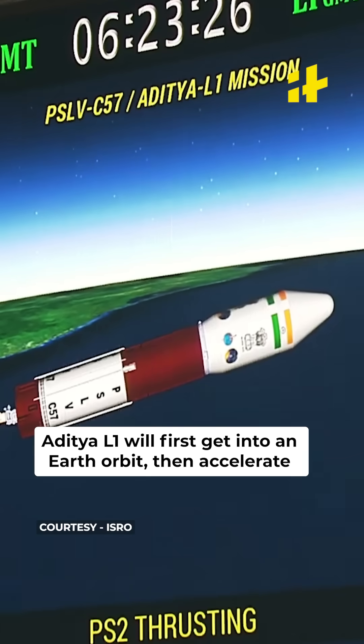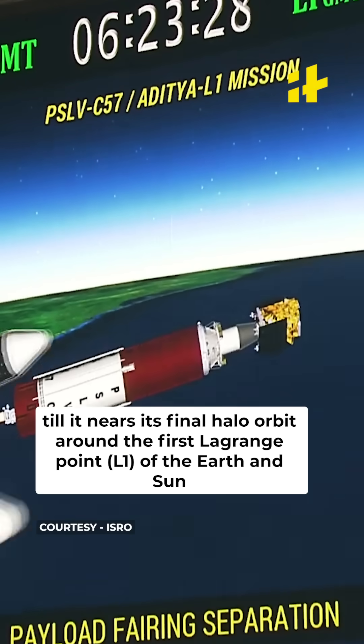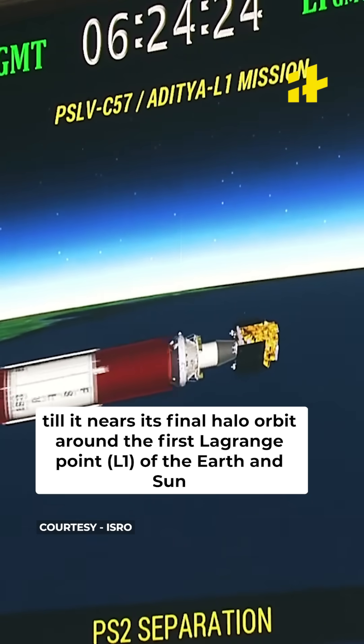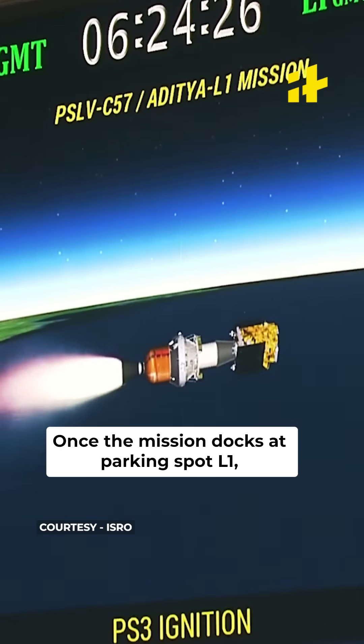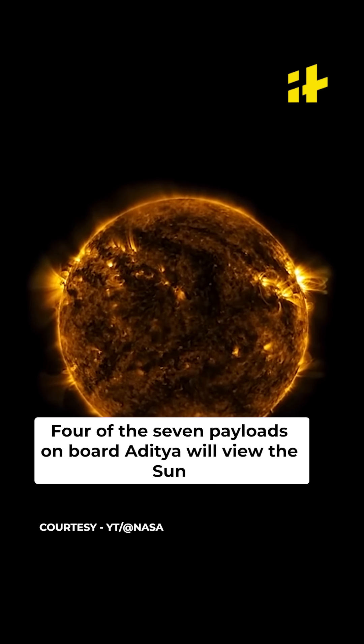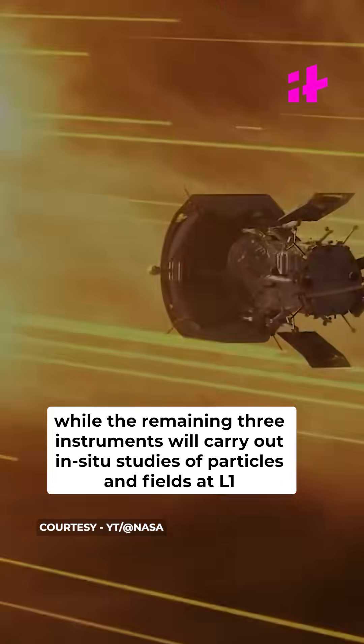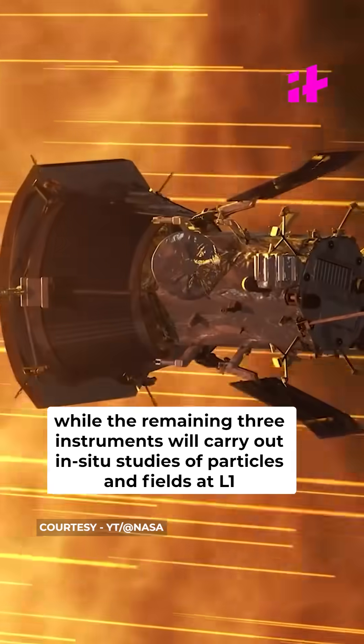Aditya L1 will first get into an Earth orbit, then accelerate till it nears the final halo orbit around the first Lagrange point of the Earth and the Sun. Once the mission docks at parking spot L1, four of the seven payloads onboard Aditya will view the Sun, while the remaining three instruments will carry out in-situ studies of particles and fields at L1.